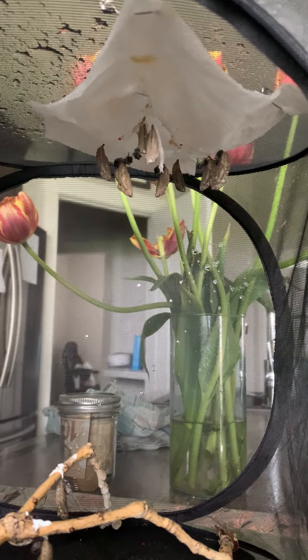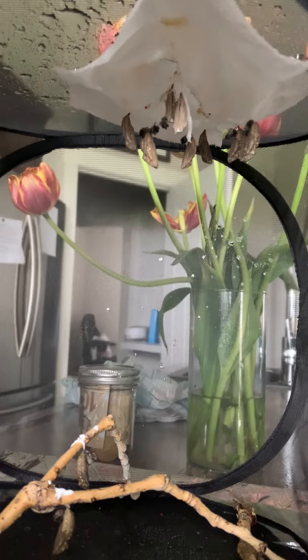Can you guys see that they're all hanging? These guys didn't do a very good job of attaching to the paper towel — a lot of them just attached to the web, and a couple of them fell.